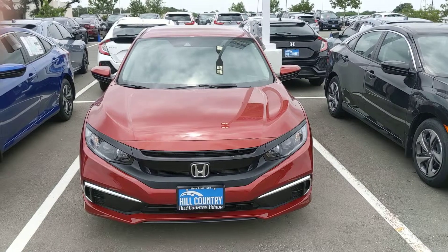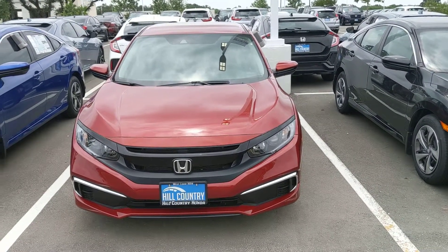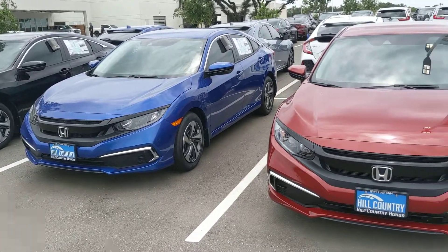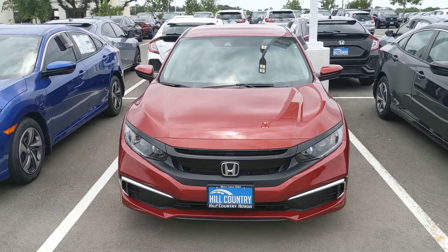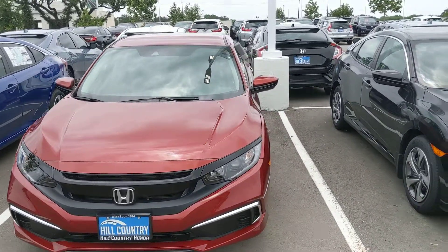I wanted to give you a quick walk around of the 2019 Honda Civic LX. Now this does come in a lot of different colors — it comes in that blue, the black, and a bunch of different other ones. It comes in a multitude of trims; you can also get it in hatchback as well.